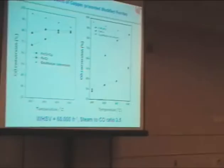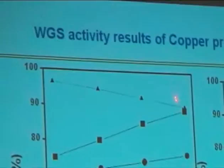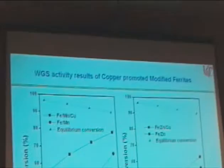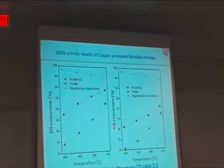These are the promotional effects of copper over iron-nickel and iron-cobalt catalysts. Copper promotes the activity of iron-nickel catalysts, and iron-nickel-copper also reached equilibrium conversions at 550 degrees Celsius. Copper also promoted iron-cobalt, as well as iron-manganese and iron-zinc. So we observed copper promotion for every transition metal ferrite except for iron-cerium, where it acts as an inhibitor for the water-gas shift reaction.